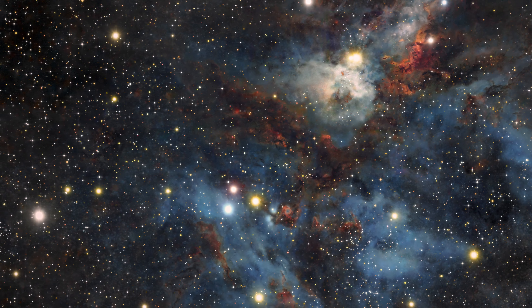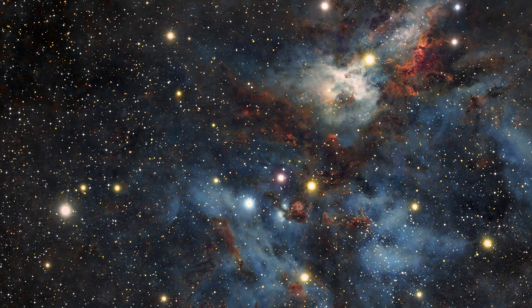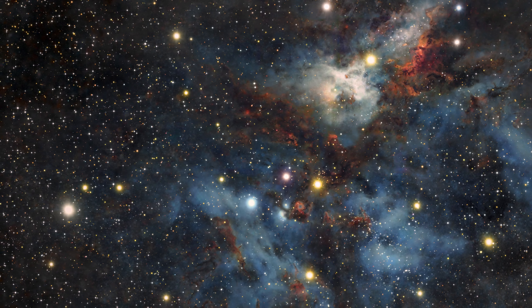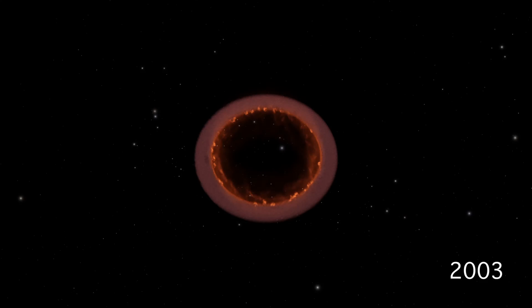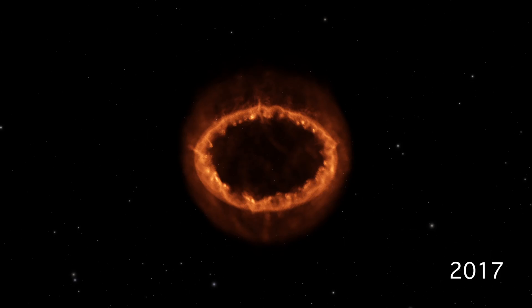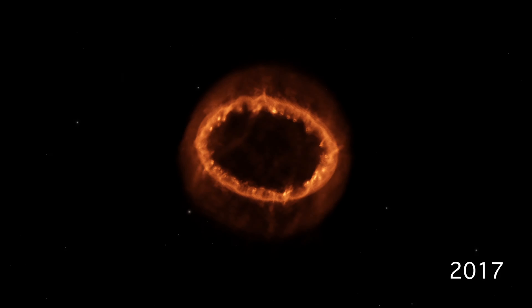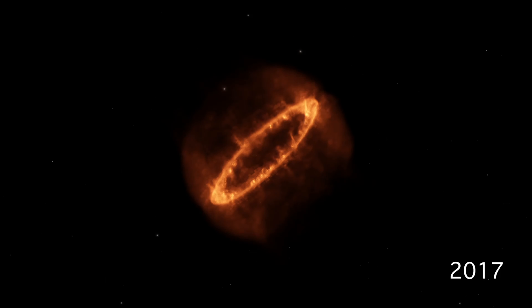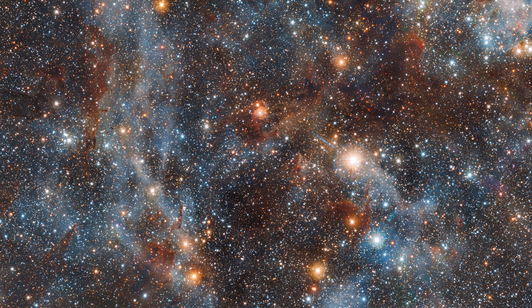Before moving ahead, let me give you a glimpse of Nebula. So what is a Nebula? Interstellar clouds of gas and dust are known as nebulae. The remains of dying stars are the starting point for many nebulae. New stars are frequently born in nebulae as well. The term nebula today describes an interstellar cloud of gas and dust. Planetary nebulae, or the scattered debris from supernova explosions, are two common sources of nebula formation from the remains of dying stars.